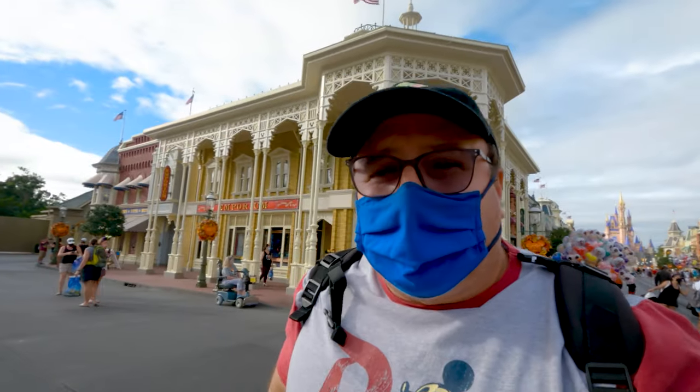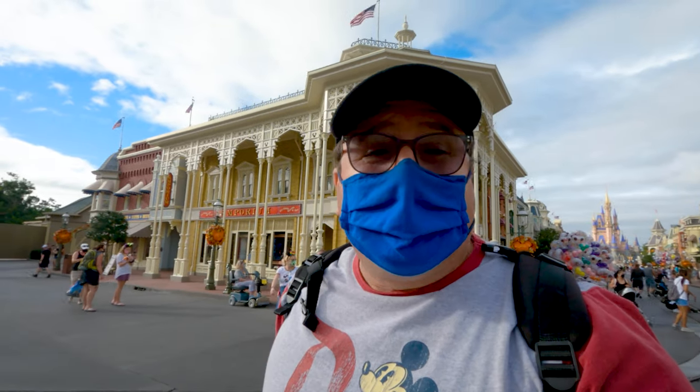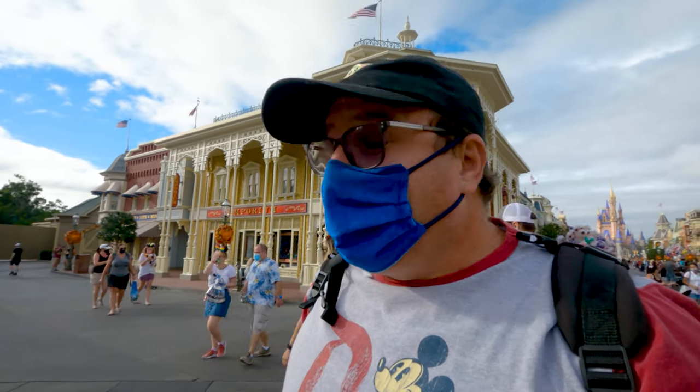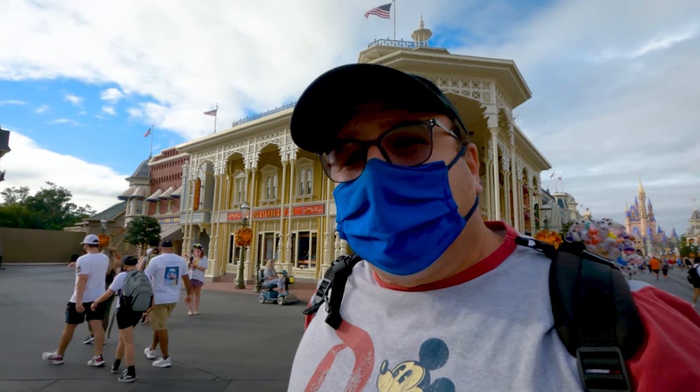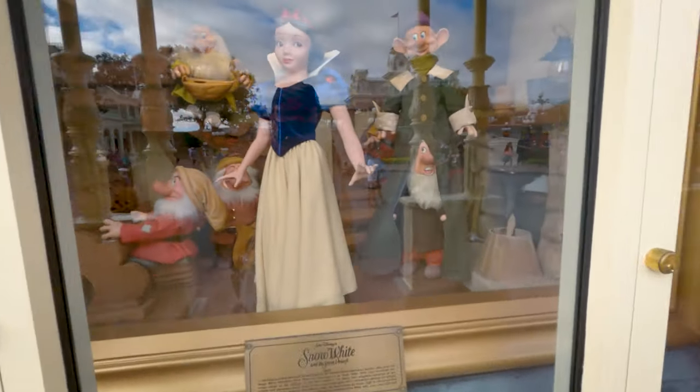Without any doubt, the probably the best window displays here are the ones at the Emporium. They always have a bunch of cool princess-themed ones and a bunch of other characters. So let's go check them out. Okay, here's Snow White with the gang.